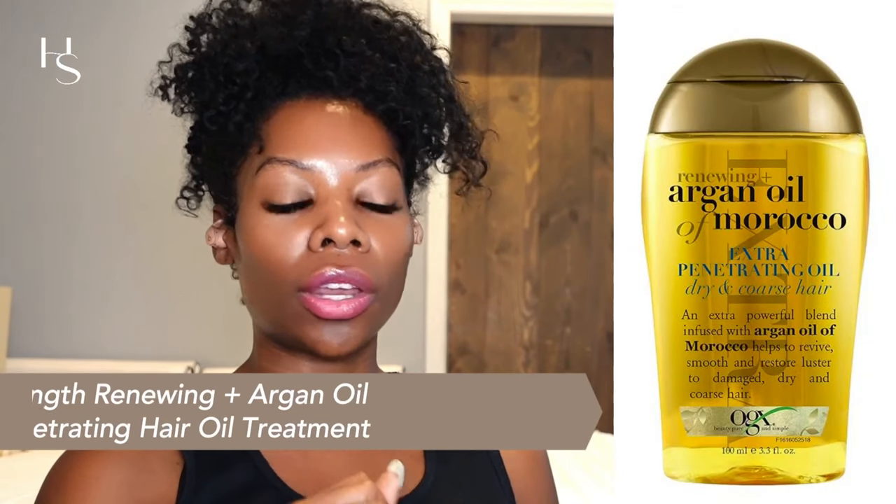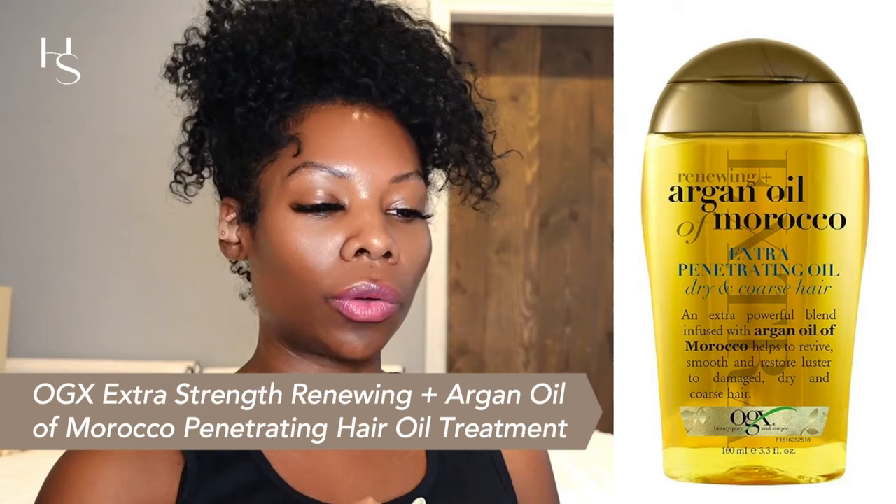These are the leave-in products and heat protectants you're going to use right before styling — that is the key to keeping your straight hair longer. I'm going to talk about the name of each product, the key ingredients, and how to use it. Keep in mind some of these products also contain actives like panthenol, dimethicone, and others — I'm just going to highlight the key ingredients. The first one on my list is OGX Renewing Plus Argan Oil of Morocco Penetrating Oil.